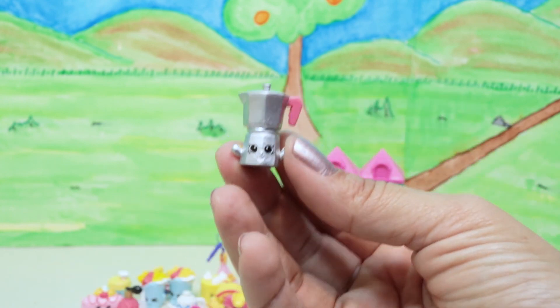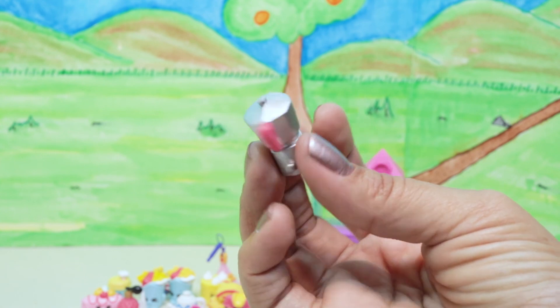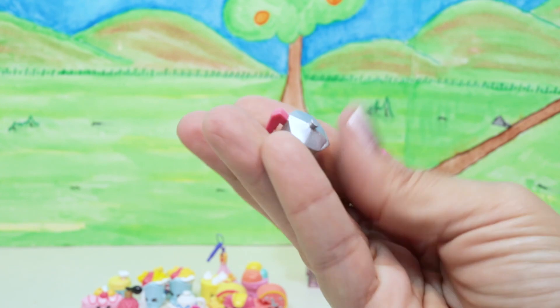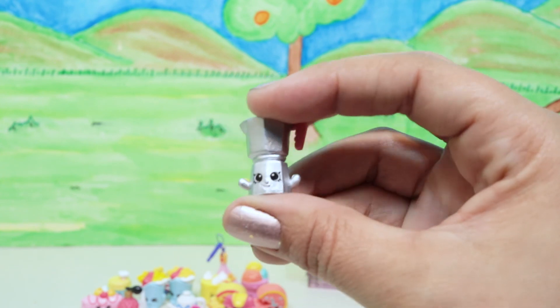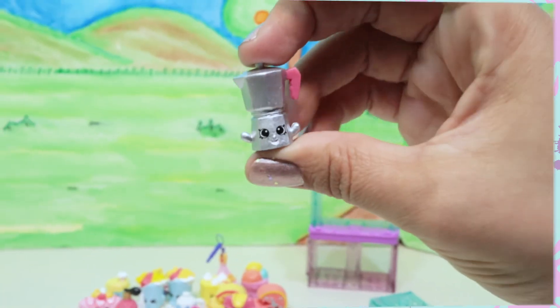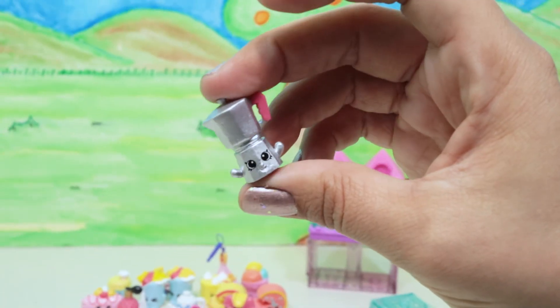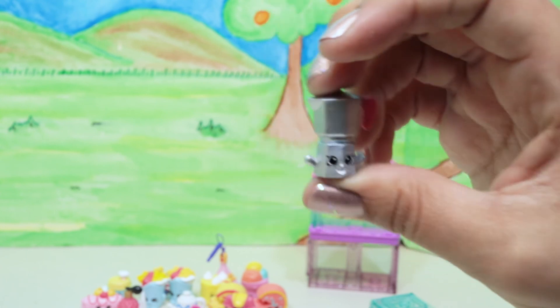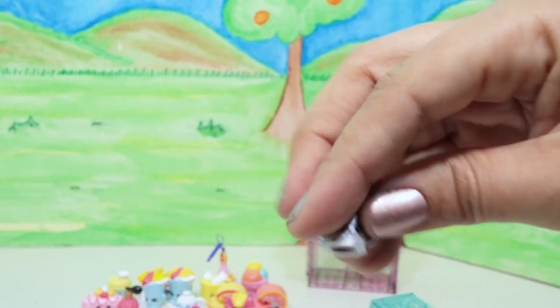Whoa, he's super shiny! I like how he looks really happy. He's a coffee pot of some sort but he seems super stoked. This is Carlo Coffee Pot — he's a rare and he comes from the Italian Tour. We have a lot from all the different places.